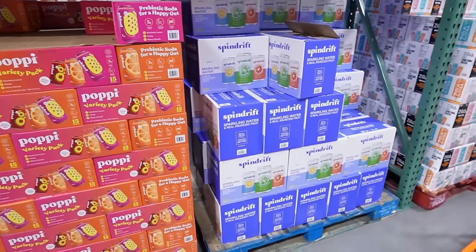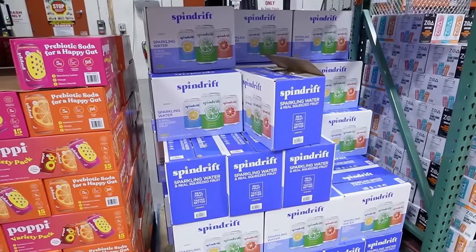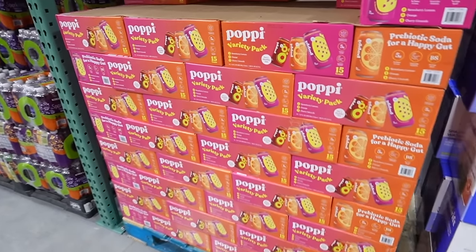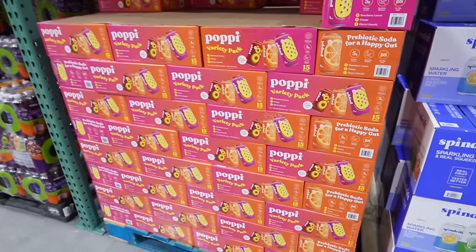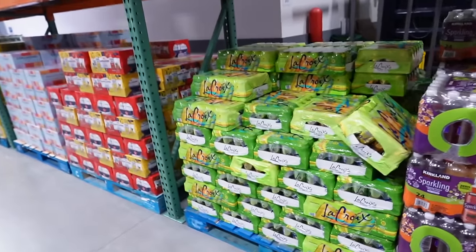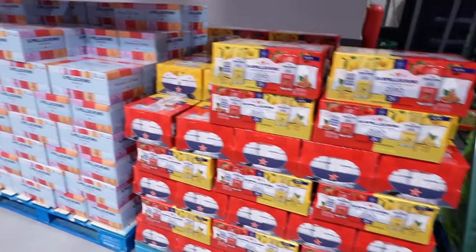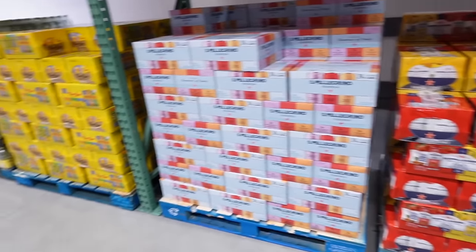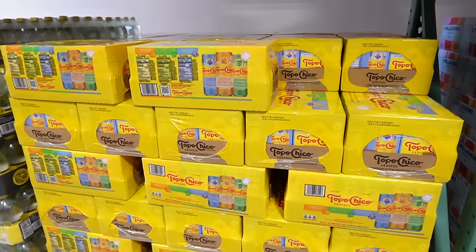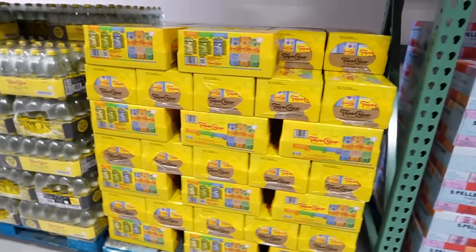I was hoping they would have Bubbly, but they don't. They do have Spindrift — a 30-pack for $18.99, which has real juice. They also have Poppi prebiotic sodas, a 15-pack for $20. La Croix is available in lemon, orange, and lime for $8.99 for a 24-pack. They have San Pellegrino, both kinds, and Topo Chico in blueberry, tangerine, and lime — 24-pack for $18.99. That sounds really good and is a great deal.